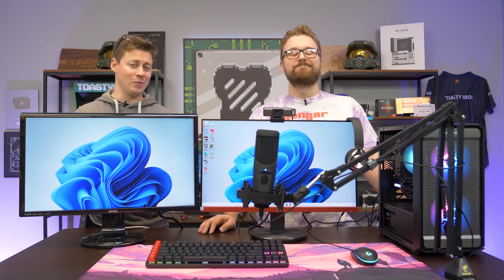Hey, what's up guys? Jack and Matt here with the Toasty Bros. And today, we got a $1,200 full gaming and streaming setup. Does it look like it's $1,200? No, it looks way more than that.